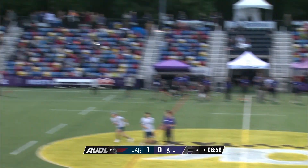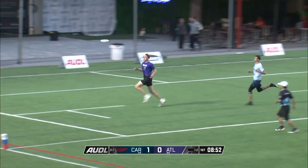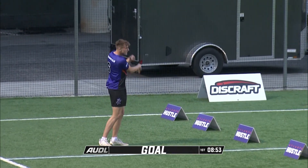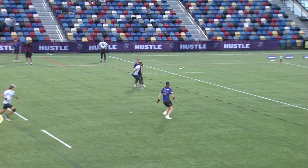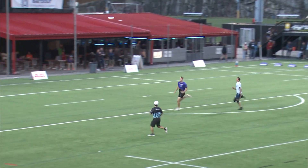Back to Haverfield, now he unleashes a big-time flick in the space. Holsmeyer racing towards the end zone — will he get to it? Yes, he will. Brett Holsmeyer heating up for the Atlanta Hustle. What a beautiful throw from Liam Haverfield. We didn't really get to see him unleash anything like that.